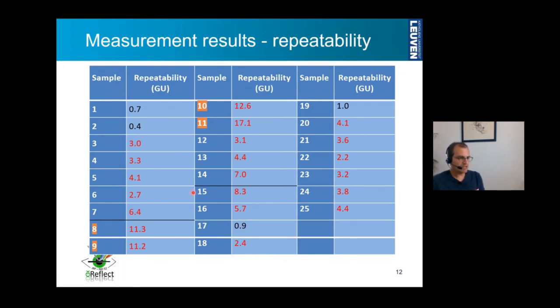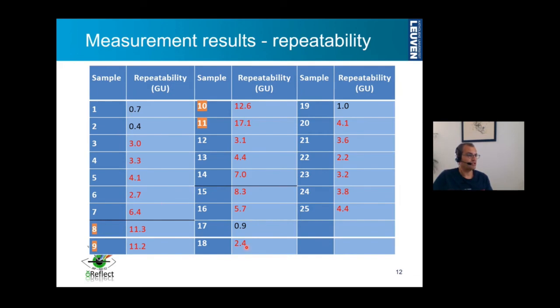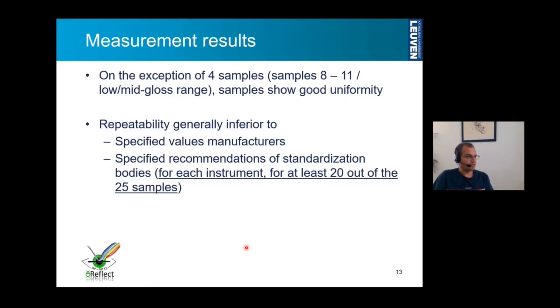For the other samples showing good uniformity, the values are still quite surprising in that they are relatively elevated with respect to the repeatability values stated by the manufacturers. From the general picture, repeatability is generally inferior to what the manufacturers state and also to what is recommended in the standards. In fact, for each instrument, at least 20 out of the 25 samples have specified repeatability results above the threshold values given in the standard.